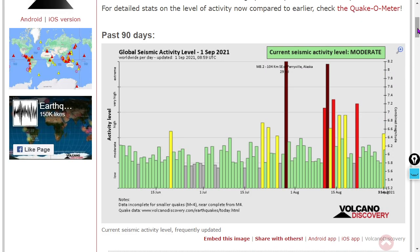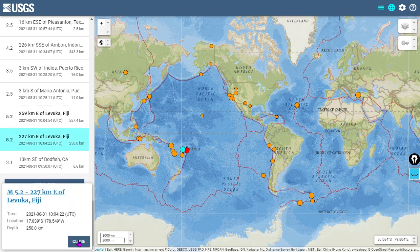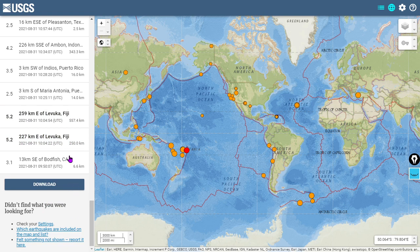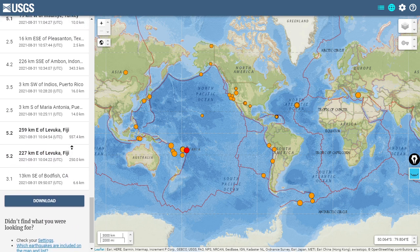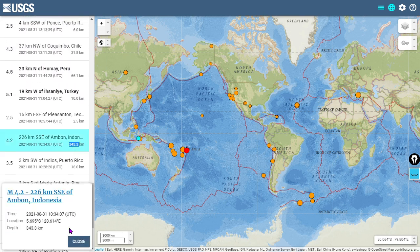Here's the 90-day bar graph for global earthquake activity. We saw some significant activity in Oceania, north of New Zealand and east of Australia. An interesting double quake happened here: a 5.2 at 250 kilometers estimated depth, and then 30 seconds later another 5.2 at 557 kilometers estimated depth — two very deep quakes occurring in succession. Also a deep quake in Indonesia: a 4.2 at 343 kilometers depth.